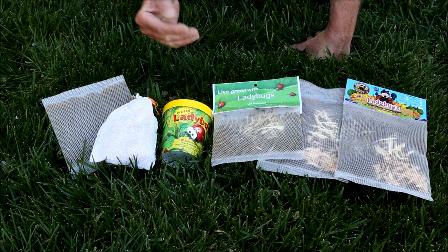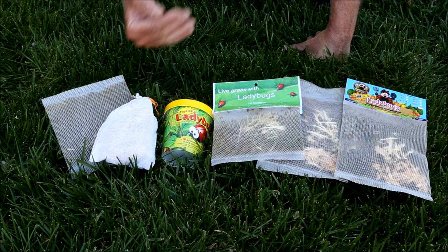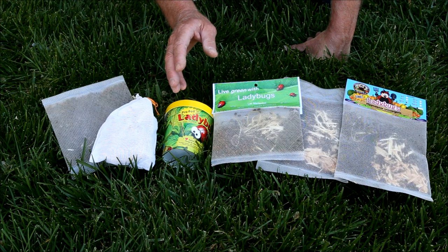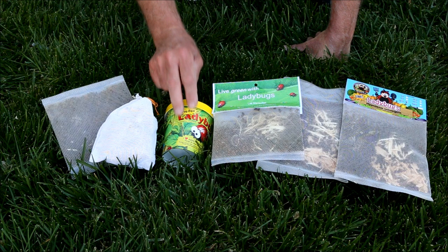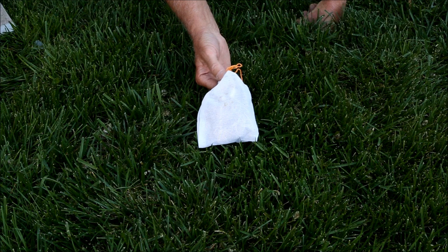I'm going to release them in my garden according to their instructions and measure the number of dead ladybugs from each package to see who does the best. I ordered all of these on the same day and they arrived two days later on the same day by the same shipper, so they were treated about as equally in the shipment as possible. If one is a lot better or worse than the others, it's doubtful it was due to shipping. First up, we have Gardens Alive.